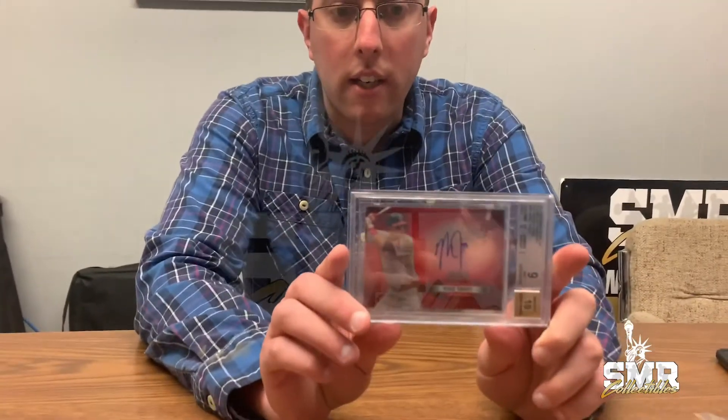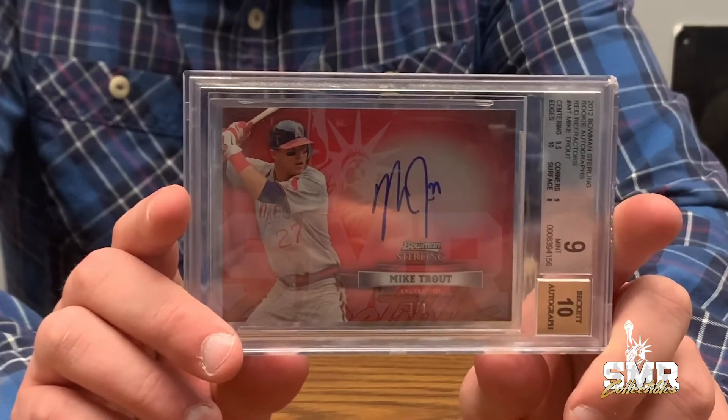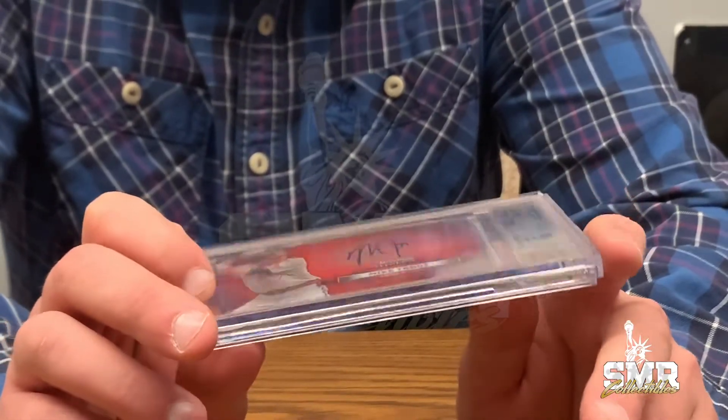The card we're going to discuss is a 2012 Bowman Platinum one-of-one autographed rookie card. Technically, his rookie cards are 2009, 2010, and 2011, and those are the ones considered his rookie. However, this is from a set called 2012 Bowman Sterling Rookie Autographs, Red Refractors.